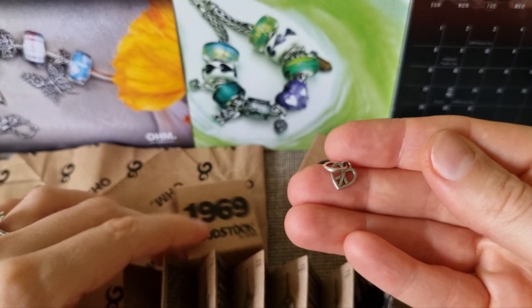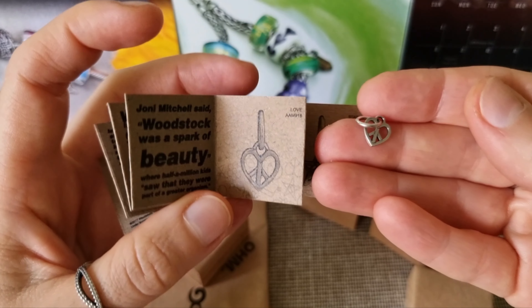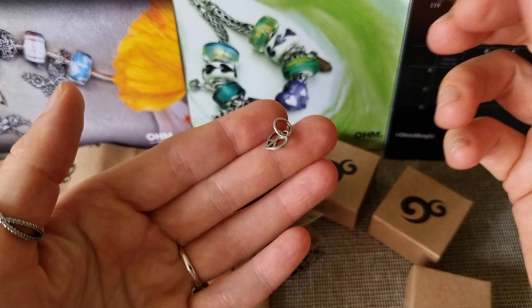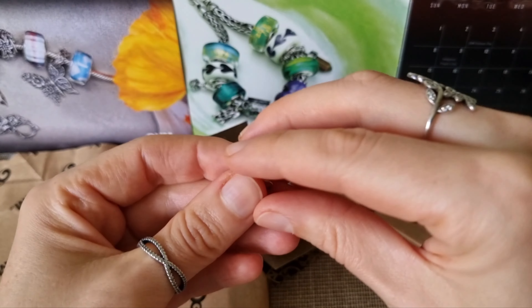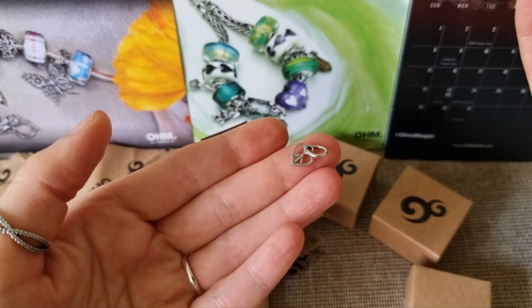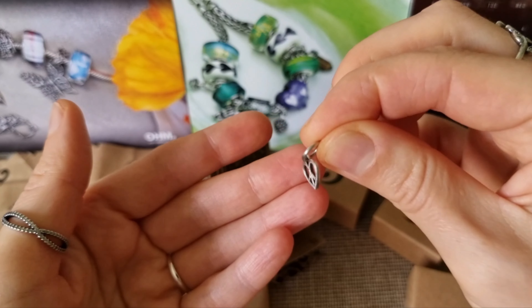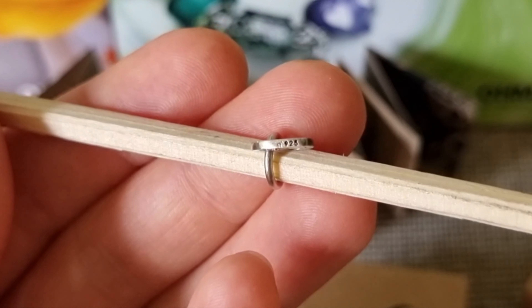I adore these dingles because they're so versatile. They fit any size bracelet or bangle of any known brands. I wore them on my necklace and even on my hoop earrings — they look very cool. Hallmarks you can find on the side of the dingle.